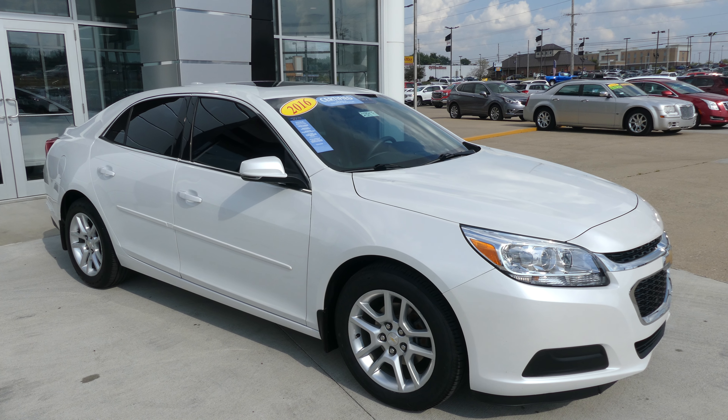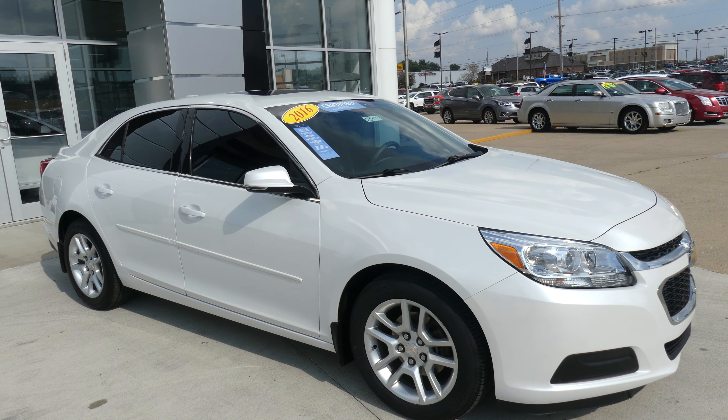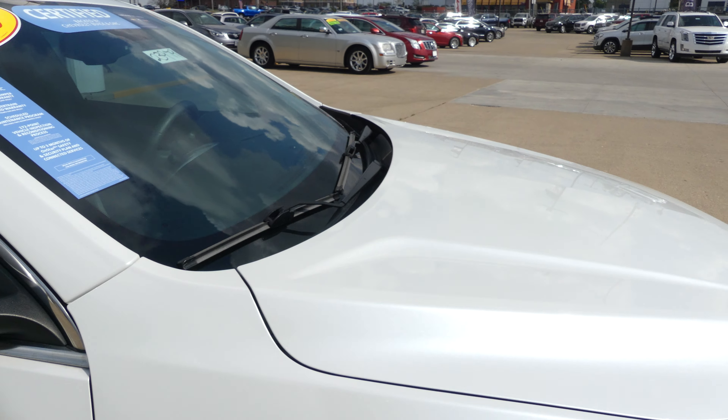Hello and welcome to Hubelard Buick GMC online showroom. Today we're going to have a quick look at this 2016 Chevy Malibu. This Malibu is a certified pre-owned vehicle, which means it comes with a long list of extra awesome features, including a powertrain limited warranty.